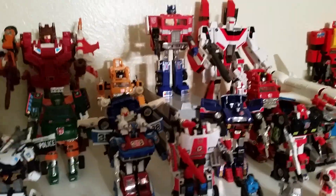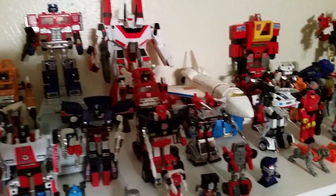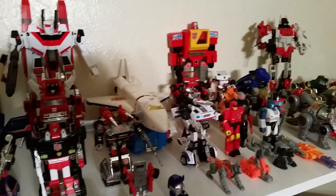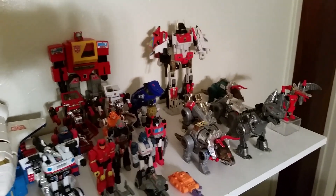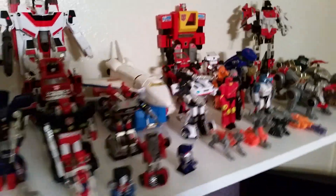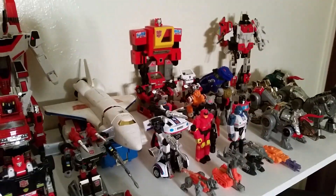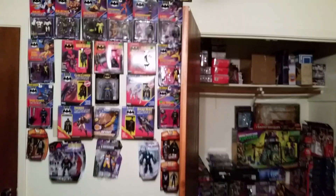Sorry about the lighting with the shade and stuff like that. There's some G2 stuff back there — you can see the two G2 Dino-bots back there. And I recently picked up Ratchet and Ironhide. Man, those things are horrible. But I think that is it for that wall.